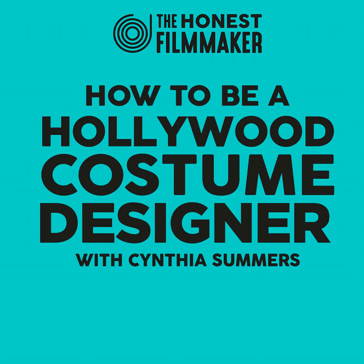Looking at your IMDb, which is packed full — and you've even got a sizzle reel of all your stuff — it all looks like dream jobs for costume designers. Starting with A Series of Unfortunate Events, which has got a ton of amazing costumes. Tell me a bit about that project. Definitely, A Series of Unfortunate Events — working with Barry Sonnenfeld was a highlight for me.